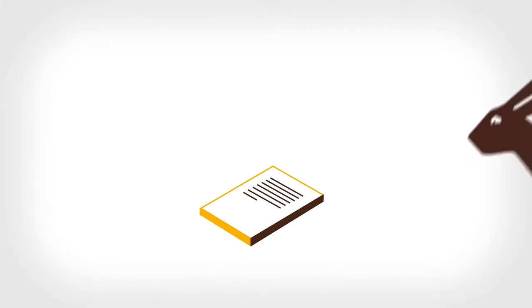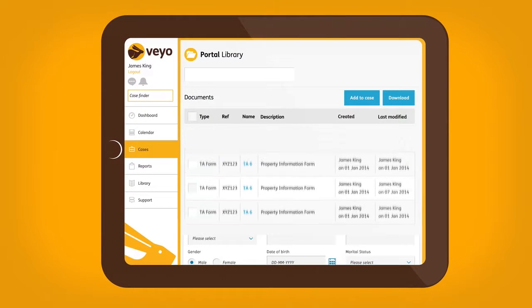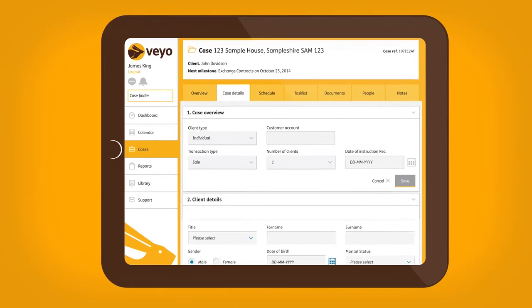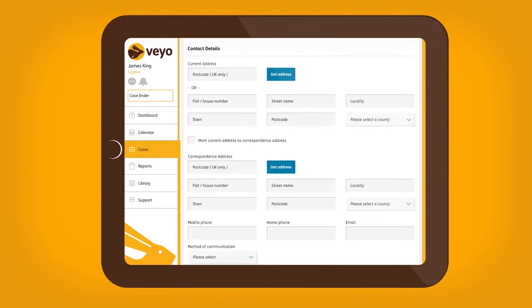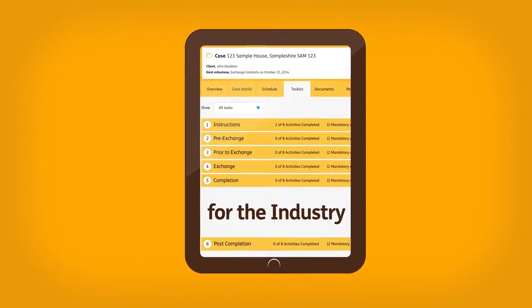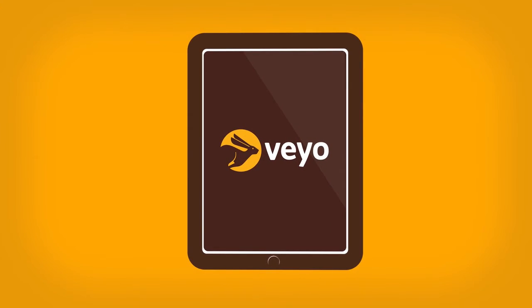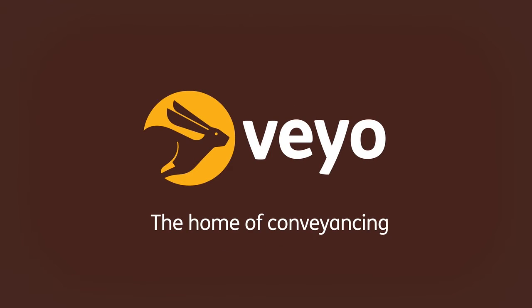The most up-to-date version of each document is automatically displayed, reducing duplication and errors, saving cost and contributing to compliance at every stage. Designed by the industry, for the industry, for greater speed and efficiency. Veo — the home of conveyancing.